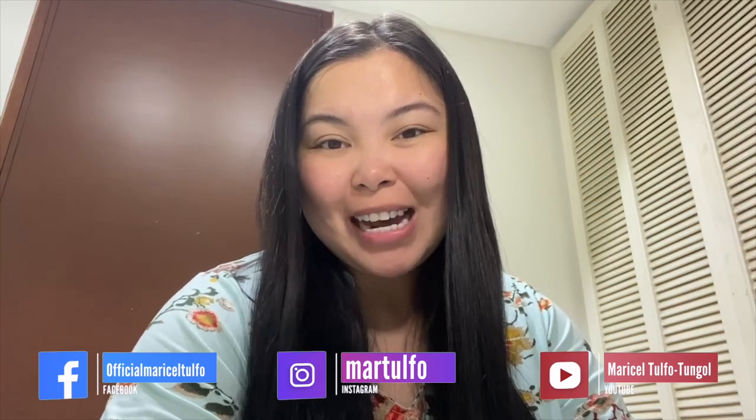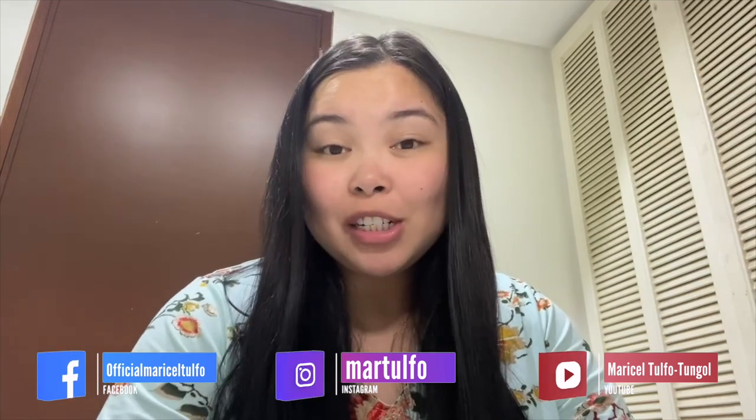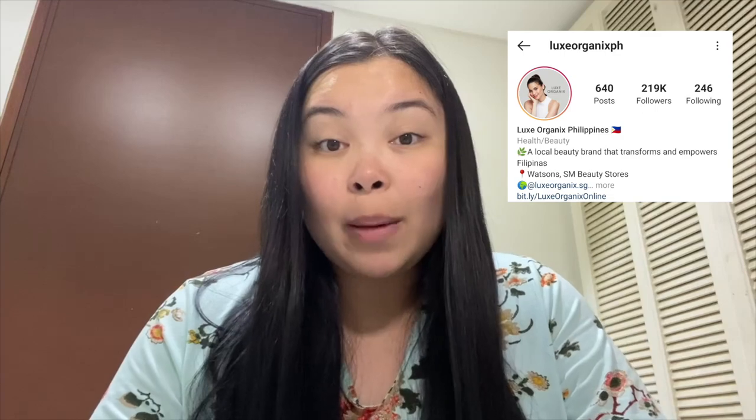Hi guys! Welcome back to my channel again. Today, I'm gonna share with you my updated skincare routine. This is especially for dry and sensitive skin because I have dry and sensitive skin. I've been using different products but under the same brand, and I'm so happy to announce that Lux Organics and I have collaborated to share with you my most favorite products that they have.